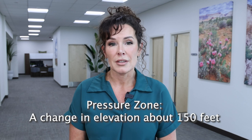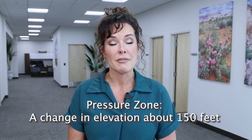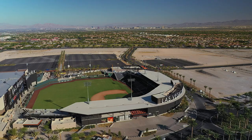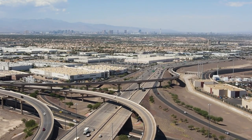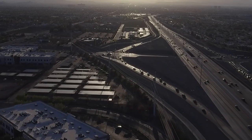A pressure zone to us is generally speaking a change in elevation of about 150 feet. So if you imagine starting at the airport and needing to visit your family over in Summerlin, you are actually driving uphill in elevation, and we have several pressure zones. Looking at our entire valley from north to south, from east to west, it is broken up into pressure zones as we change in elevation throughout.